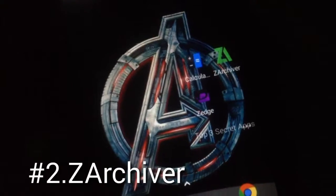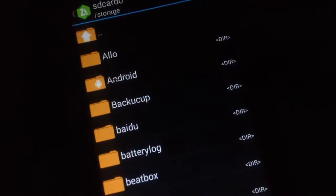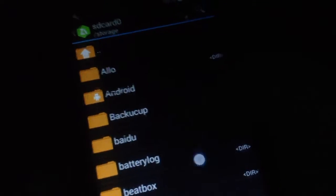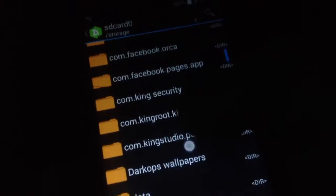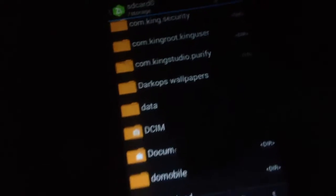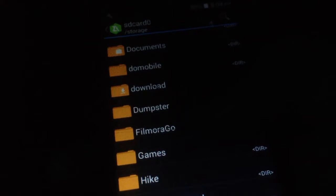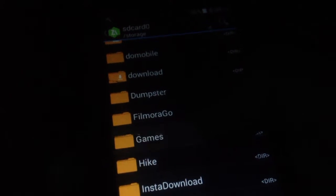The next app is ZArchiver. Many of you have heard about this app — it's a pretty great app. Many people know its features, but many don't. It's basically a file manager, but more than a file manager.